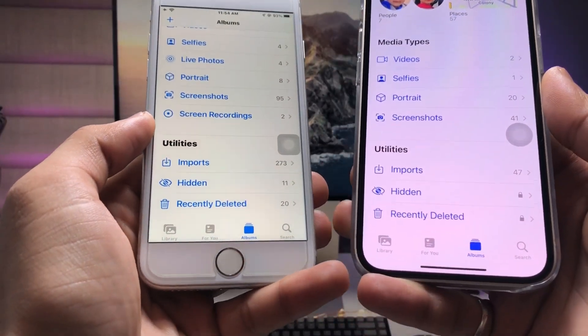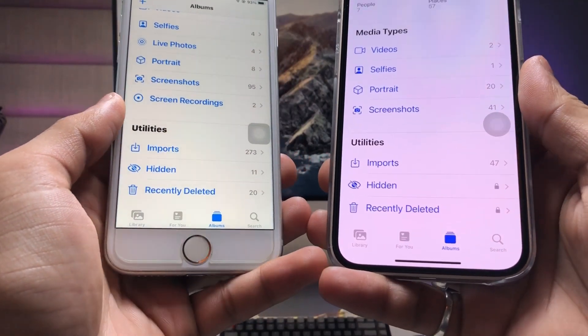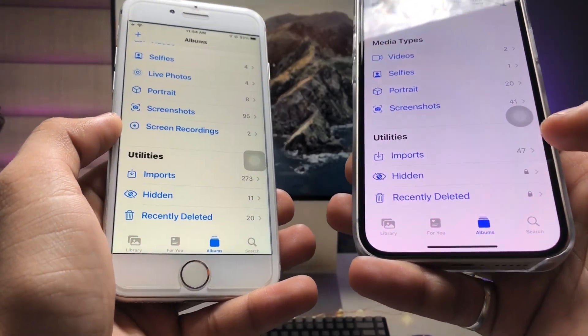Hi guys, welcome back to my channel. In this video I'm going to show you how we can lock the recent deleted folder or hidden folder completely with the Face ID or lock on older devices.